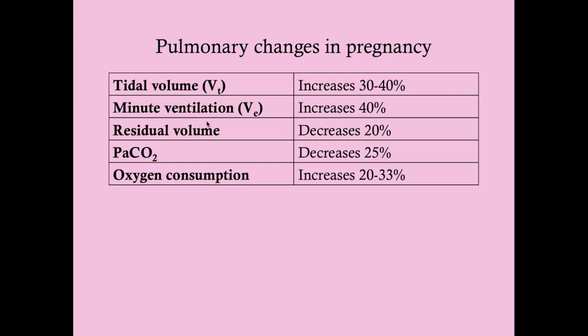The residual volume decreases because the diaphragm compresses the lung, so there's less air remaining after maximum expiration — it decreases by 20%. The PaCO2, the partial pressure of carbon dioxide in the arteries, decreases by 25% because she's ventilating more. This creates a higher gradient across the placenta, making it easier for fetal CO2 to diffuse across the placental membrane into the mother's circulation where she can breathe it out. The fetus breathes through the placenta — that's where oxygen and carbon dioxide exchange occurs.